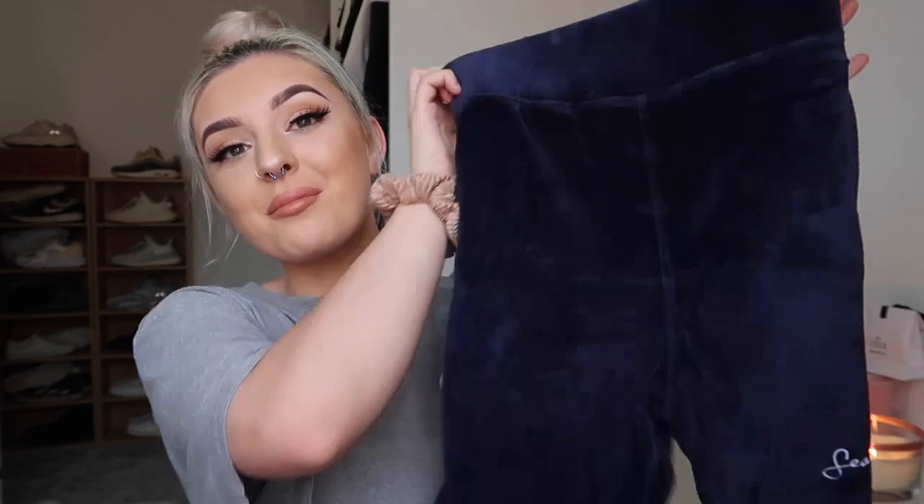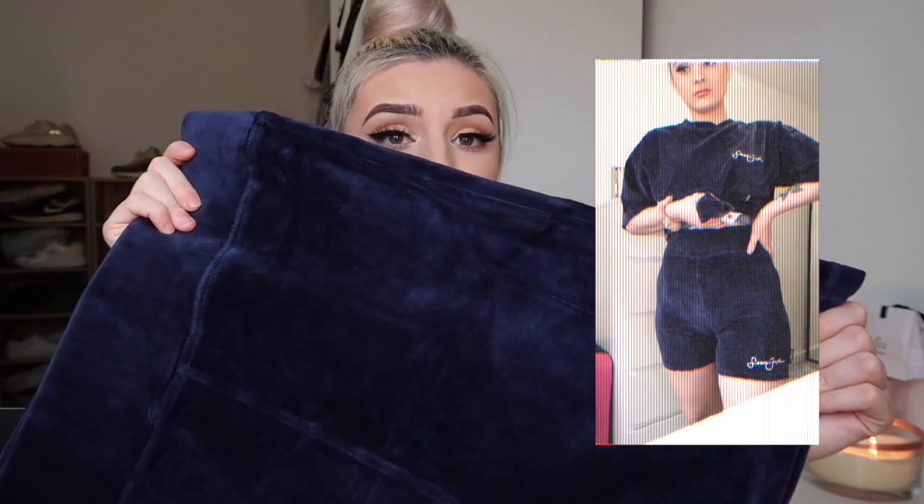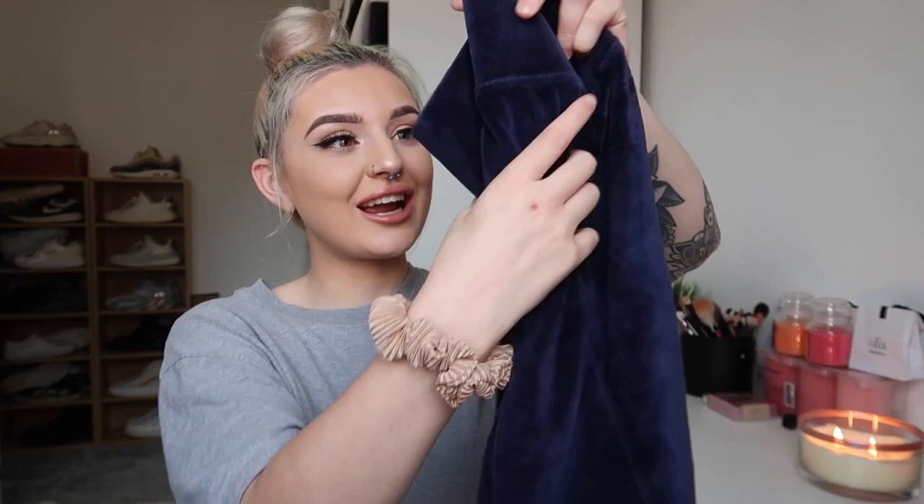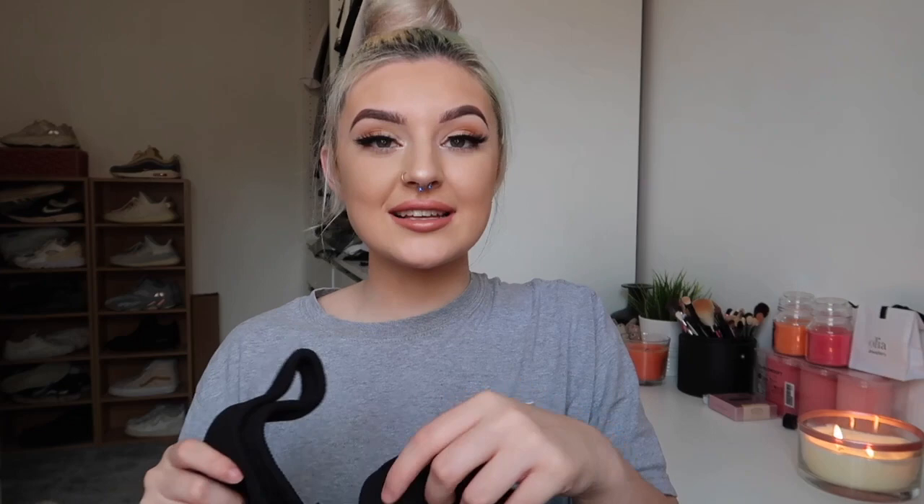To go with that top there are matching velour shorts in the same color — so cute and coordinated. They're really soft too, with a Sean John label at the hem and no other branding. They have a really thick waistband to keep them up, and the length is just right — not too short, not too long. I was finding with cycle shorts that the length was either too short or too long, but these are good. Can't wait to try them on.